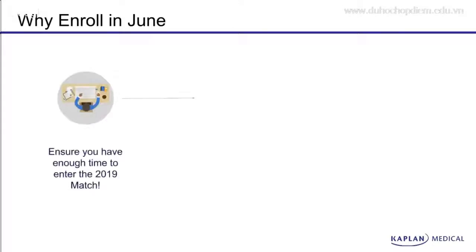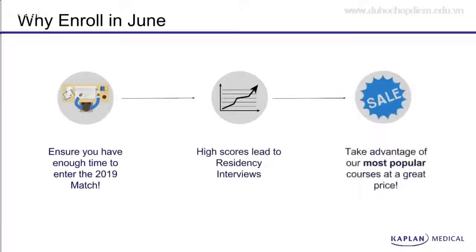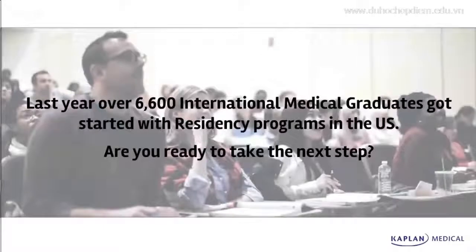Why enroll in June? Well, it's simple. You want to make sure you have enough time to enter the 2019 match, which will lead you to getting high scores for your residency interviews, and it's an opportunity for you to take advantage of our most popular courses at a great price. Over 6,600 international medical graduates got started with residency programs in the United States. Are you ready to take the next step?